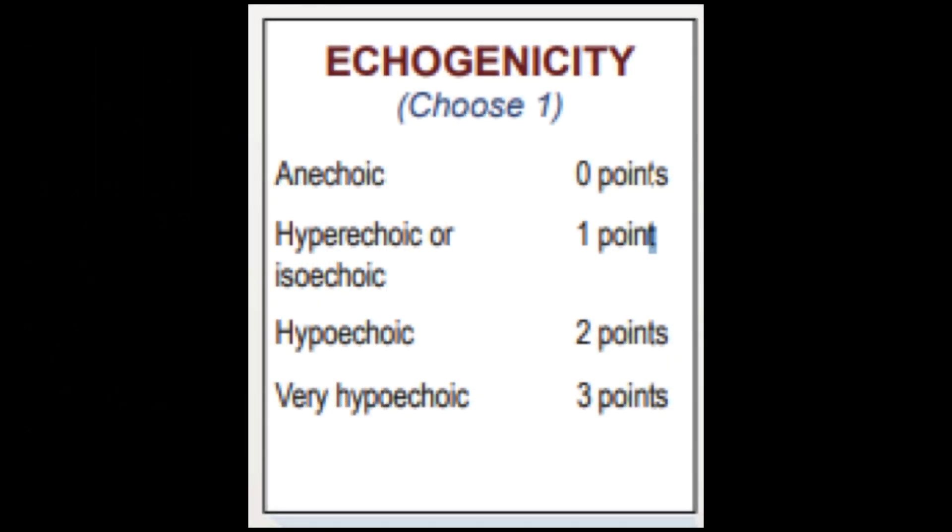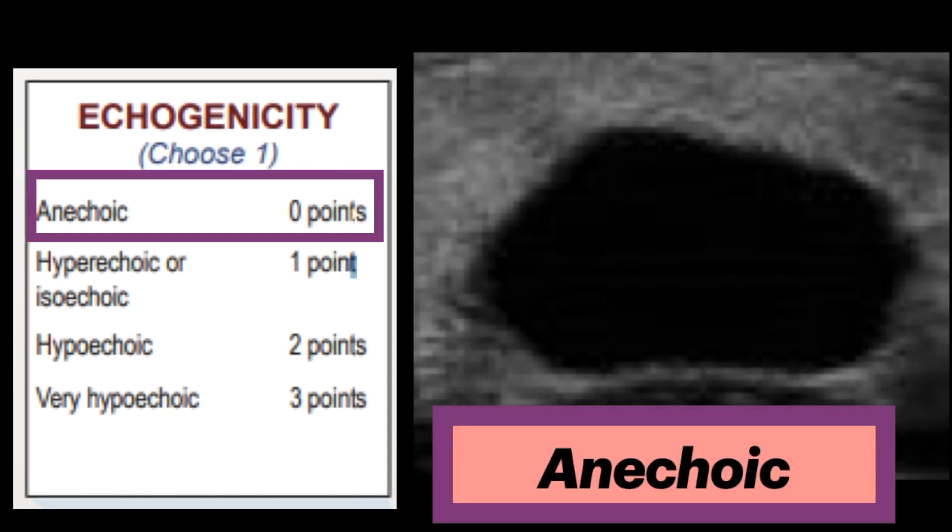The next feature is echogenicity, which includes anechoic, hyperechoic or isoechoic, hypoechoic, and very hypoechoic. The first three are in reference to the thyroid parenchyma, while very hypoechoic is referenced to the adjacent strap muscles. Anechoic is assigned zero points and applies to cystic or almost completely cystic nodules.